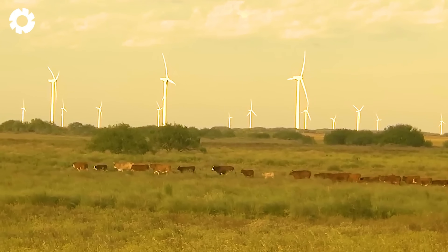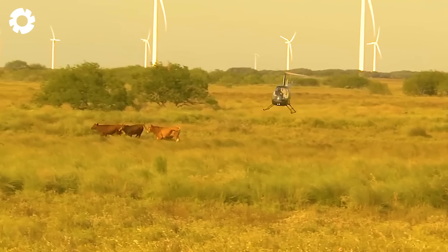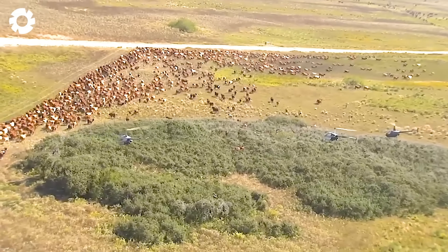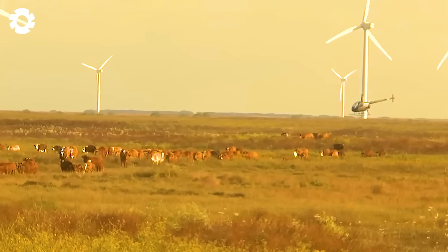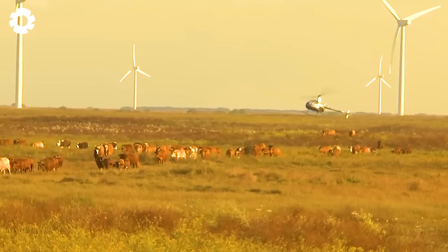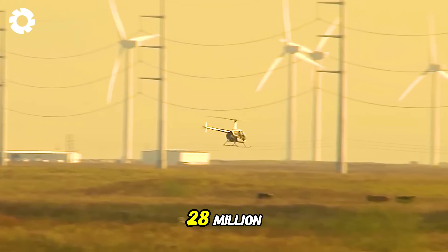Not only in Australia, but cattle ranches in the US also use helicopters for herd management, especially in the western regions. Here, herds are primarily raised through natural grazing, accounting for up to 28 million cattle.